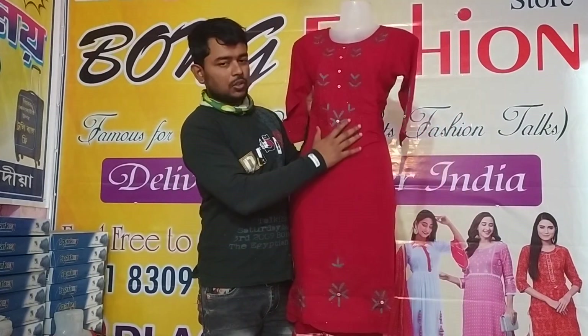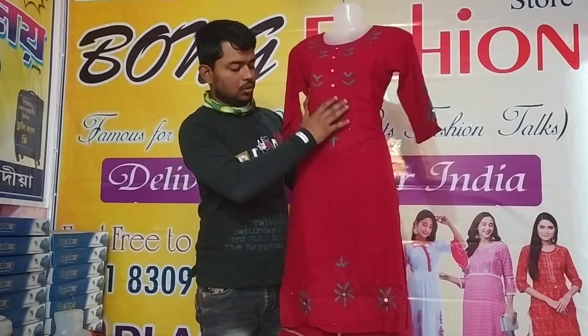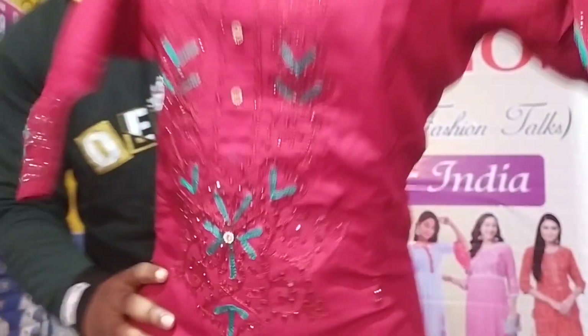This is a stone. It is a stone with skirt, a stone with kurthi. This stone works full work. It's like this.